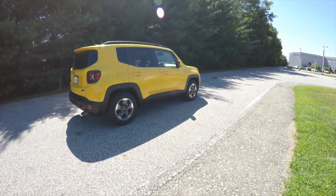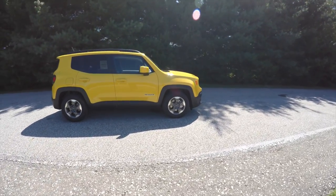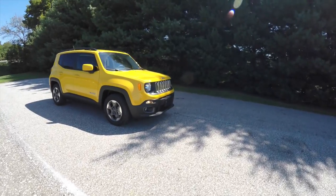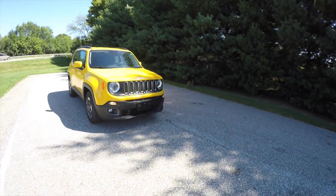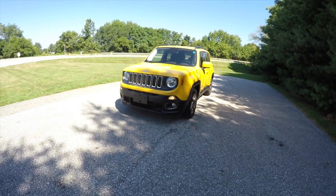That concludes our quick walk-around look at this brand-new 2015 Jeep Renegade Latitude. If you have any questions or would like to see this vehicle, please contact our showroom — one of our friendly sales staff will be more than happy to answer any questions you may have. Thanks for watching.